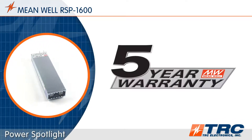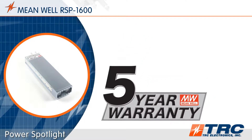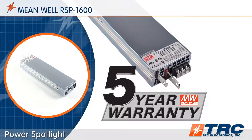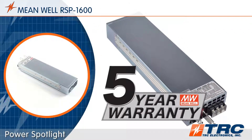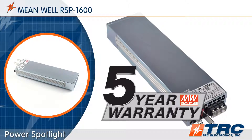This power supply is supported with a Meanwell 5-year warranty. This further demonstrates Meanwell's commitment to reliability, and gives design engineers confidence to utilize the highly reliable RSP1600 in their designs.